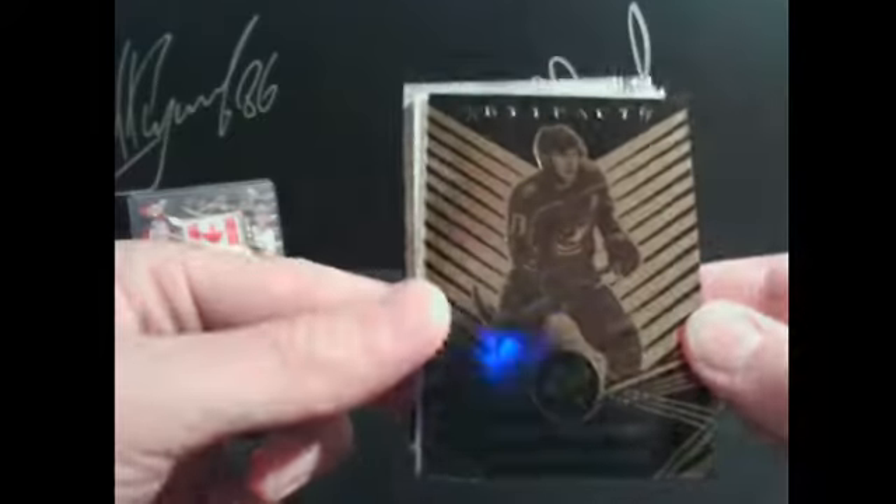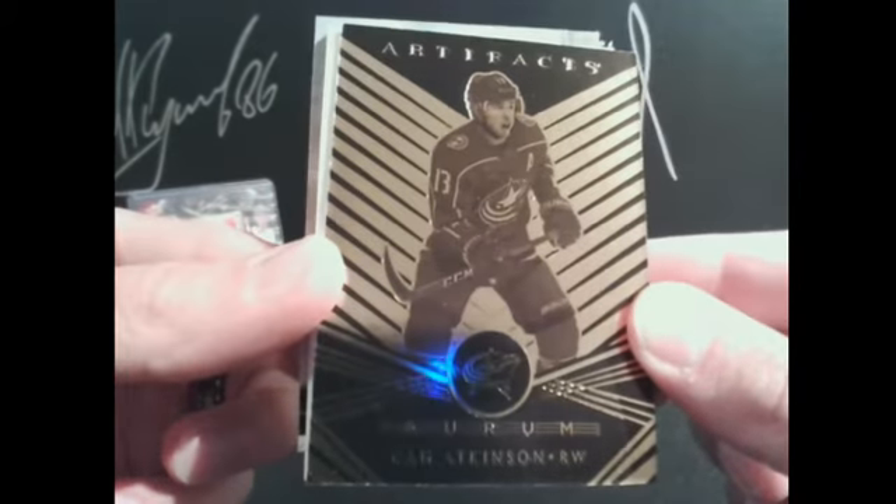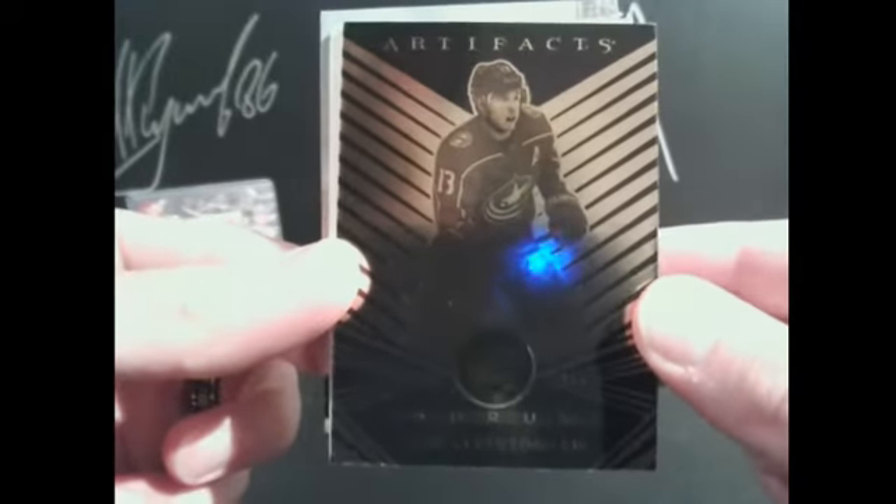We got a Cam Atkinson going to Columbus Blue Jackets and Sazeo. 13 points for Cam Atkinson.